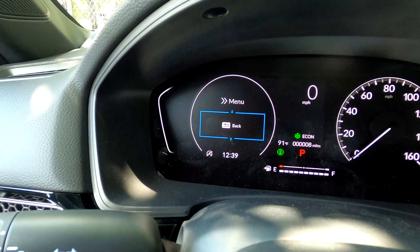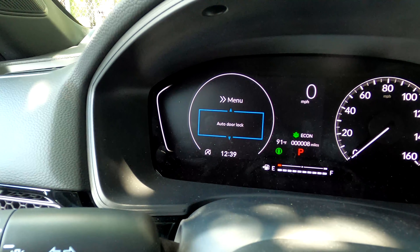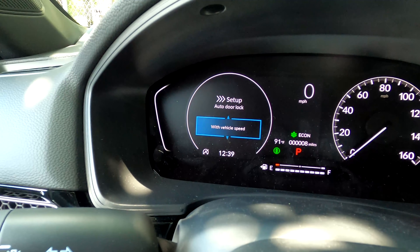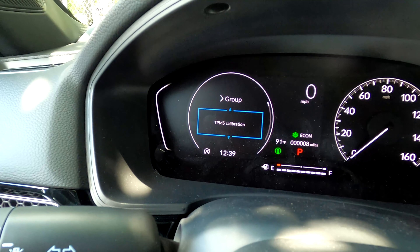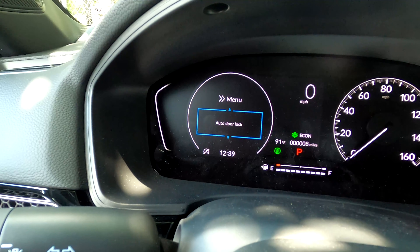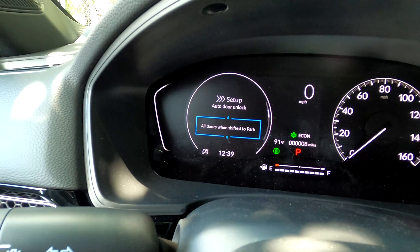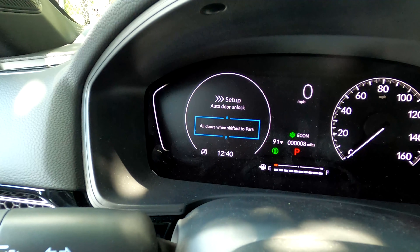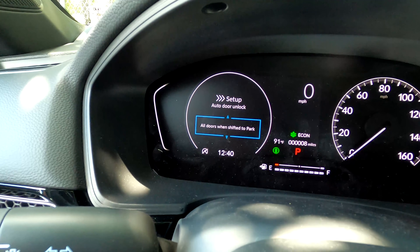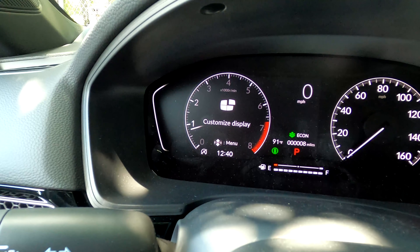In the door setup section you'll find auto door unlock and auto door lock — at 10 mph it'll automatically lock the doors. There's also auto door unlock when you open the driver's door, which unlocks the remaining doors. I'm not a fan of that feature personally; I prefer it to unlock everything when you shift to park, so everyone can pile out. The customized display lets you toggle which screens are visible when cycling through the menu.